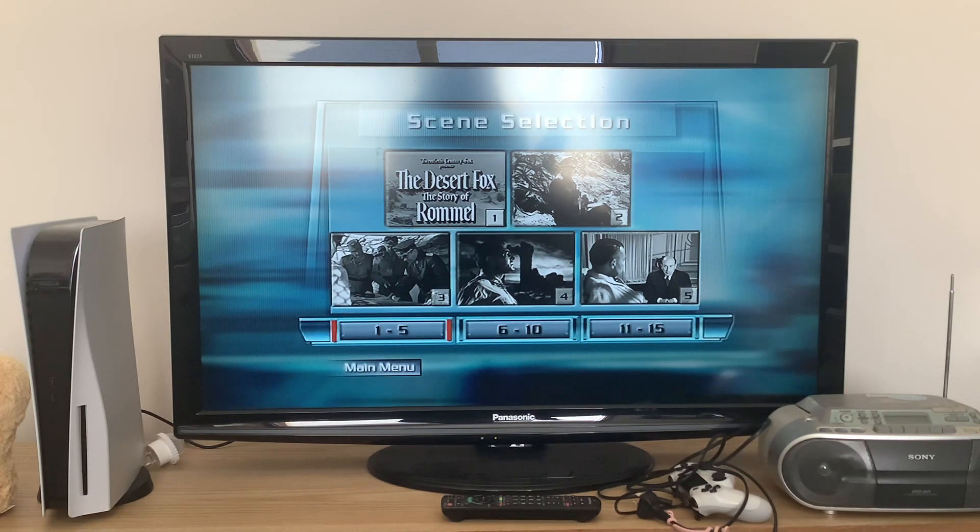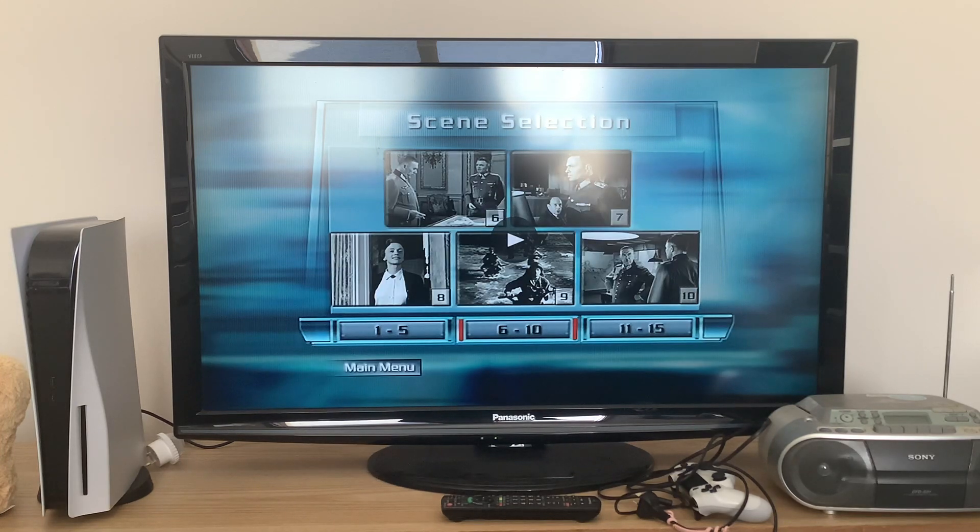So the scenes are: credits, night raid, one man's quest, tactical genius, vitriol death, whispers of discontent, weakened defense, the conspiracy grows, and tender goodbyes.